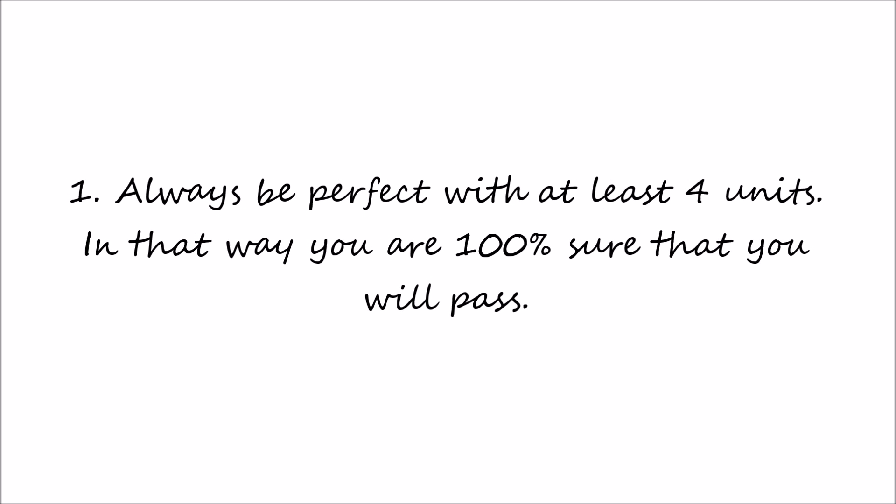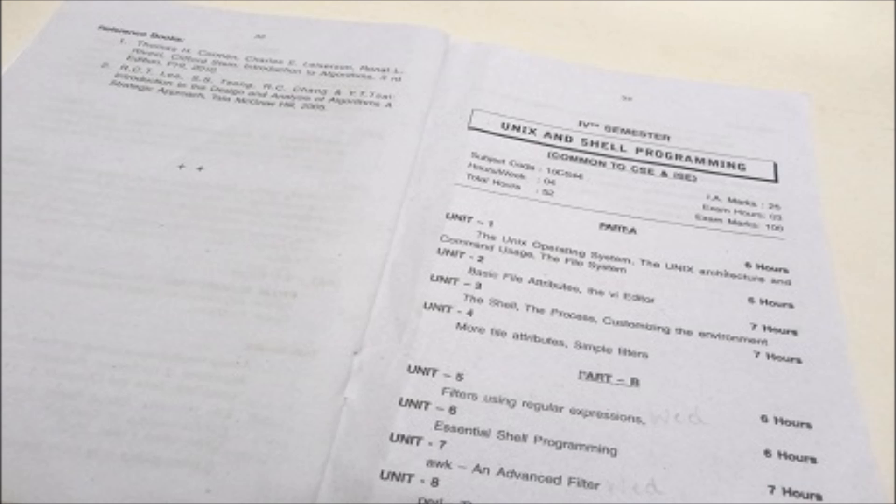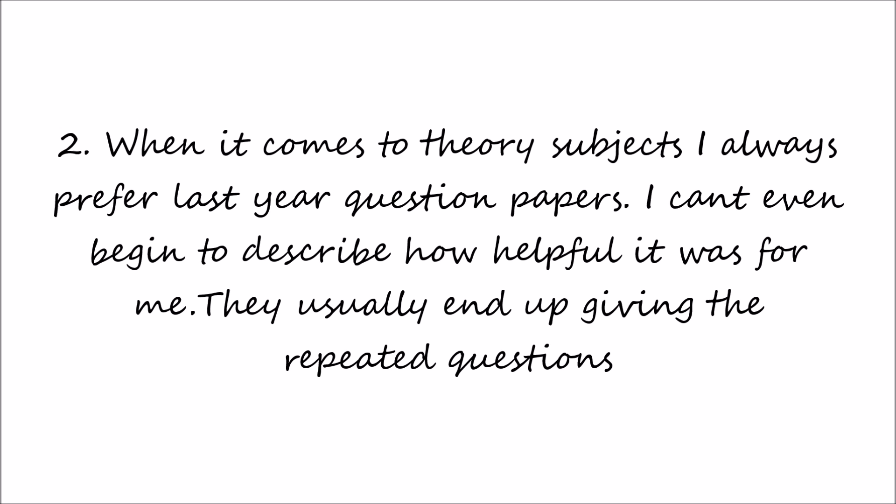Let's begin. Always be perfect with at least four units — that way you're 100% sure that you will pass. When it comes to theory subjects, I always prefer last year's question papers. I can't even begin to describe how helpful they were for me.